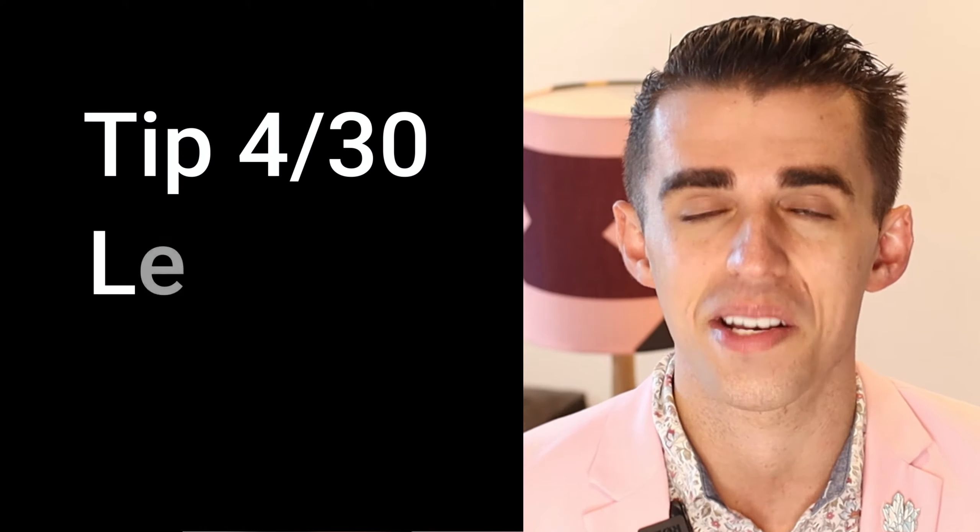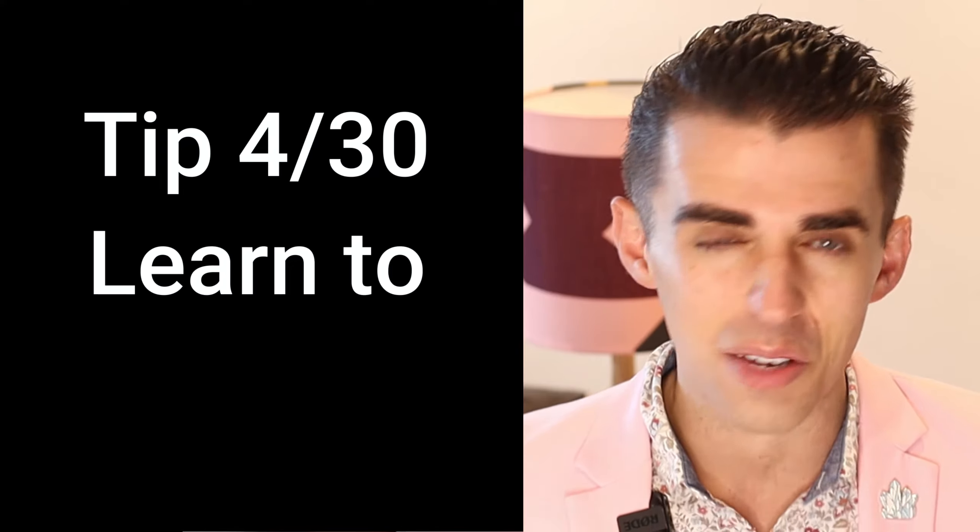Let's move on to tip number three: get them talking. People don't really care about you — this might seem a little harsh, but people care about themselves. Have you ever asked a person something about them and met that person who could not stop talking about themselves? That's because people love to talk.